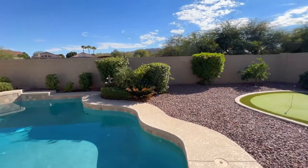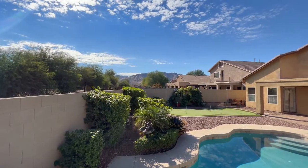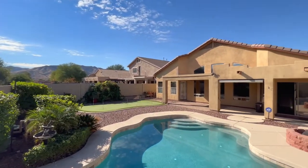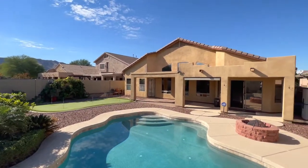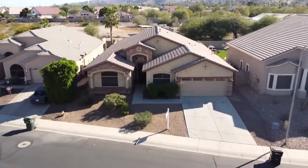The home features hardwood floors and is absolutely move-in ready. It has high doors and a high roofline — this property is absolutely exquisite. It sits in a beautiful community and is move-in ready, so let's come take a look at it.